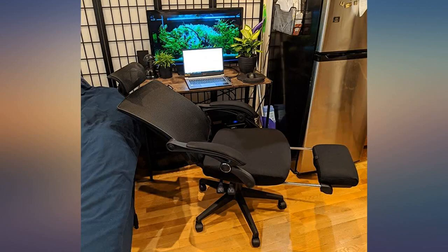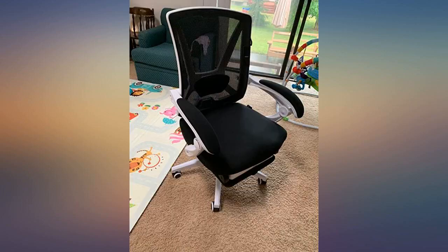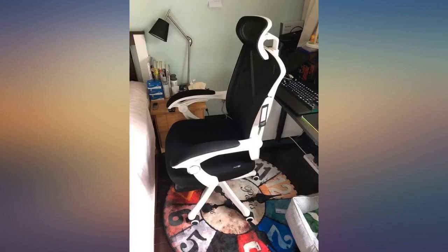This ergonomic recline chair caught my eye when I was searching for one for my new home. I decided to give it a shot considering its affordable price. Now I am very satisfied after several days of use. It looks stylish and sits comfortably.